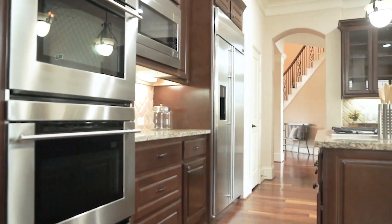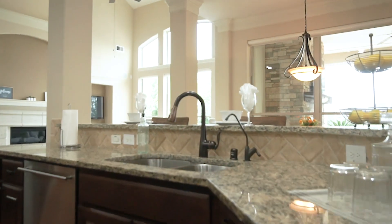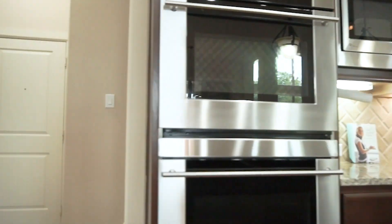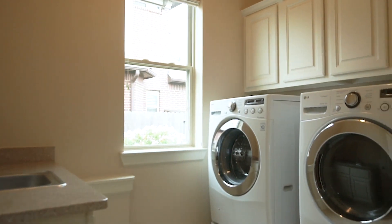Look at this kitchen with custom cabinets — everything was thought of. This kitchen has some glass front cabinets and undermount lighting. The utility room and mudroom are just off the kitchen, with cabinets and a sink.